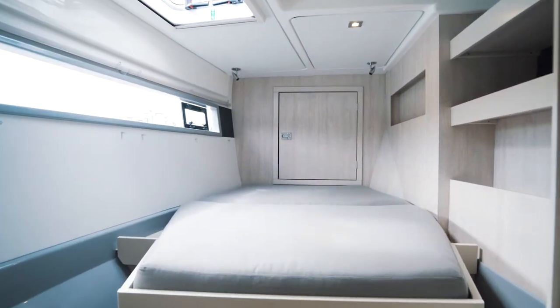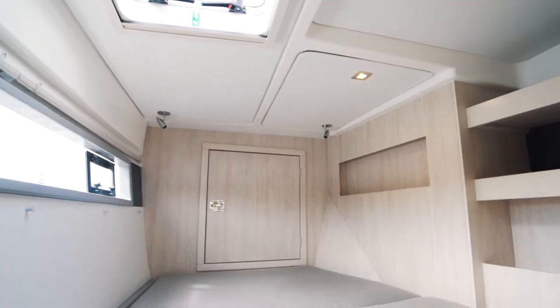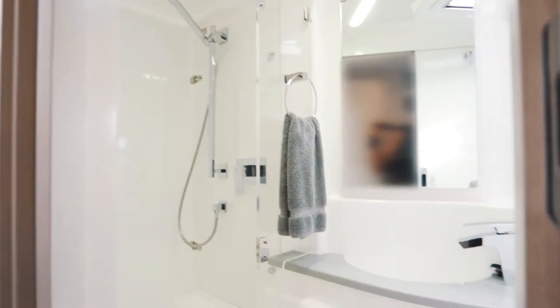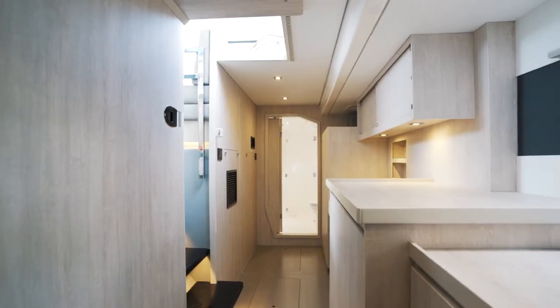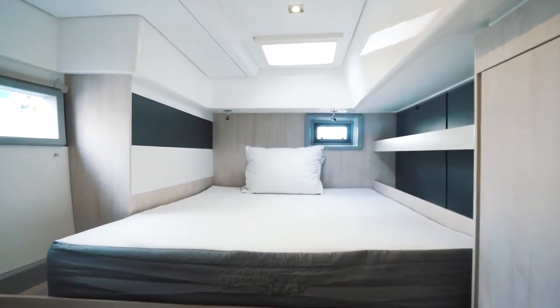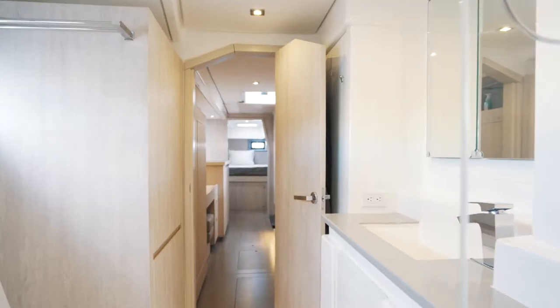The guest staterooms are roomy with comfortable sleeping, lots of storage, and heads with separate showers. The entire starboard hull is dedicated to a private owner's stateroom, which includes a glass-enclosed head, shower, and ample storage.